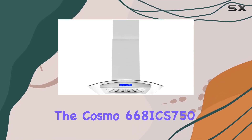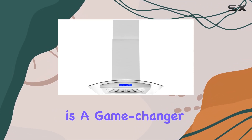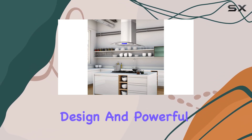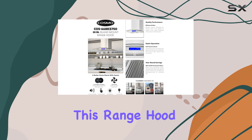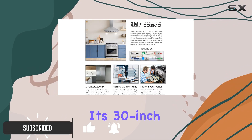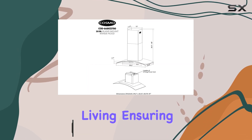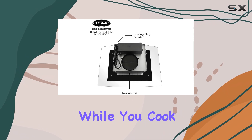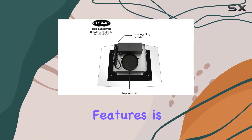The Cosmo 668ICS750 is a game changer for any home cook. With its sleek modern design and powerful performance, this range hood is an excellent addition to any kitchen. Its 30-inch island mount design is perfect for open-plan living, ensuring efficient ventilation and a fresh, clean environment while you cook.